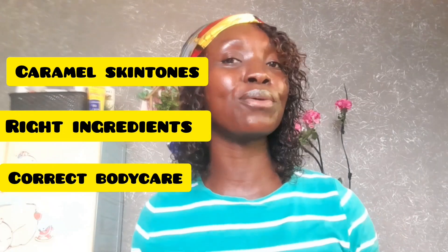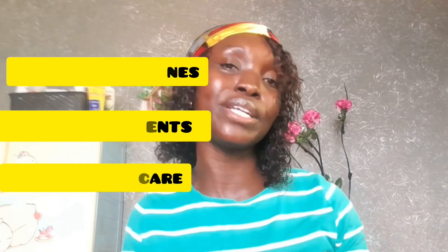Hello, welcome back to my channel. Today's video is going to be for caramel skin tones — what your body care should look like, and which ingredients to look out for when deciding on the products that you want to get. Aside from your skin type, it is very important that you also look at the ingredients list before you go ahead and buy that beauty product. Don't just be lured by the packaging alone or how popular that product is.